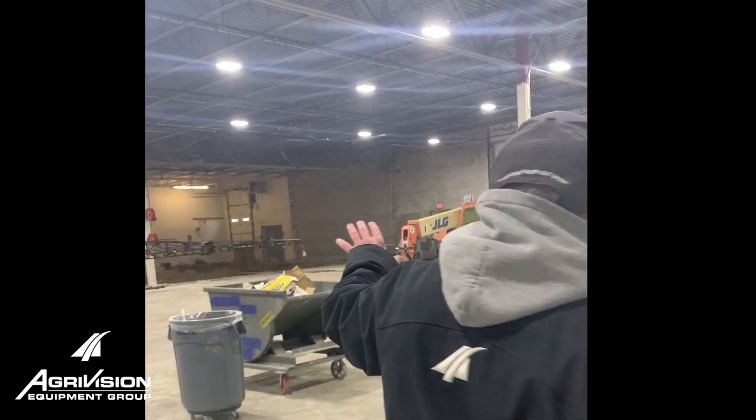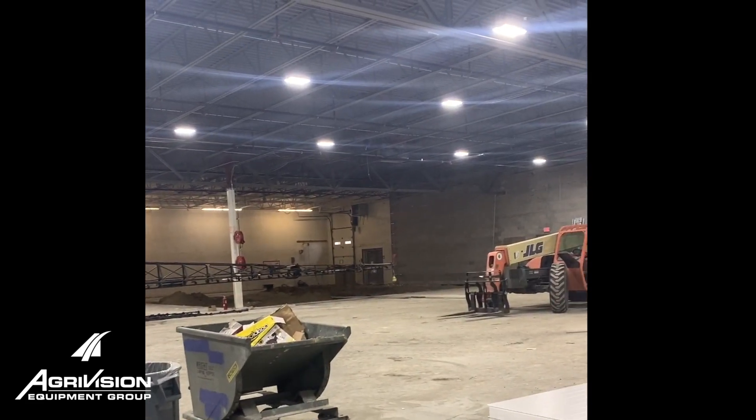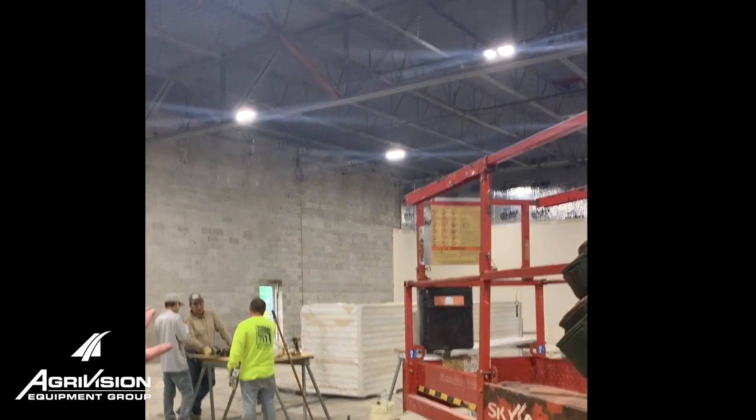Over in the northeast corner of the shop will be our wash bay. It'll be a 40 by 50 wash bay with a 24-foot hydraulic door, and you're looking at your new tire department right over here.